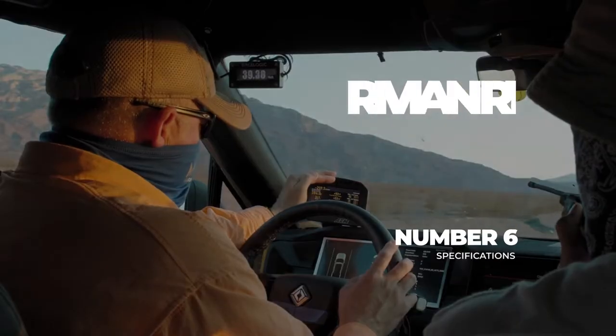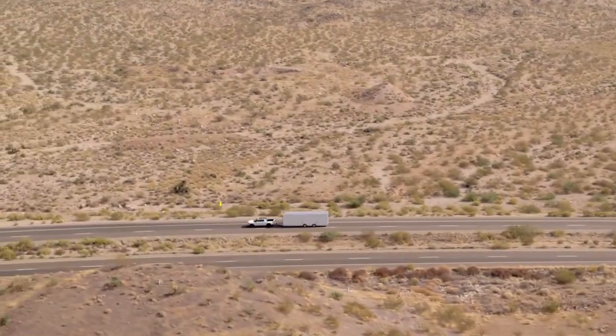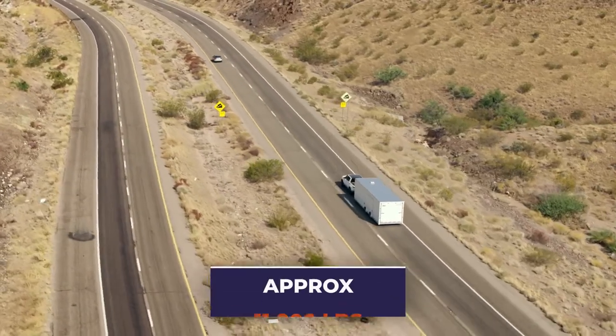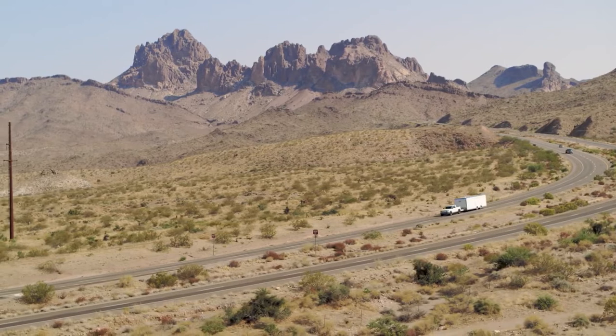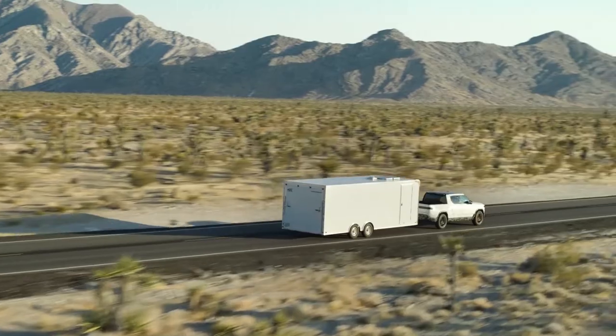Towing. The Rivian truck frame structure allows you to tow easily whenever needed. The powertrain and thermal systems enhance the truck's ability to tow any variant up to approximately 11,000 pounds, so no worries if you want to help out any vehicle stranded in the middle of the road. The range, though, might get reduced by 50% while towing any vehicle at full capacity.